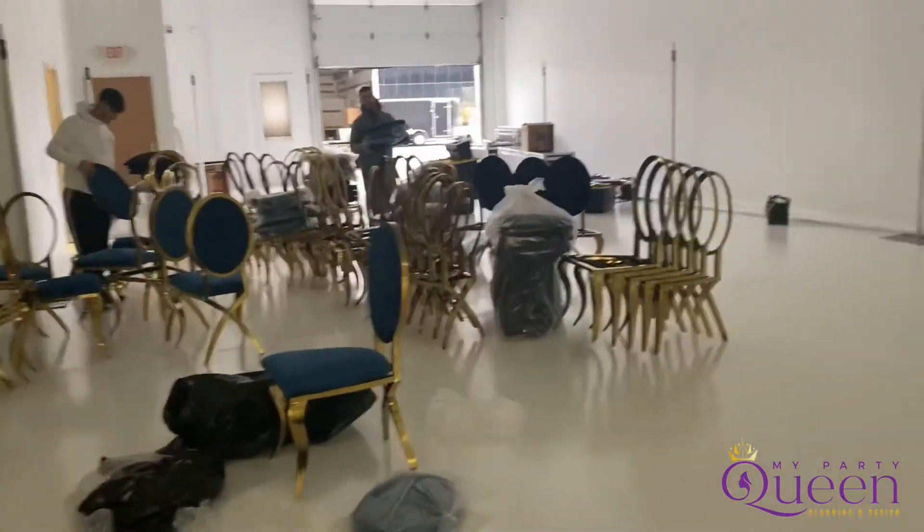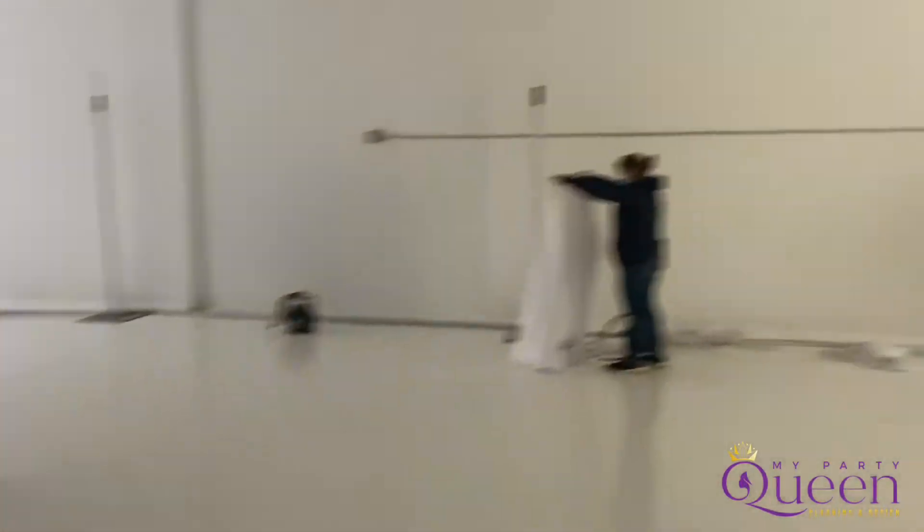COVID has really affected the event. I had vendors drop off who were not able to deliver due to COVID. There is literally a blank canvas here — all white, blank canvas.